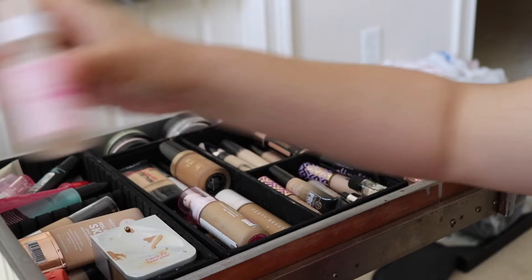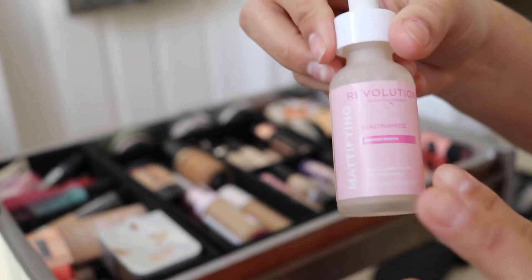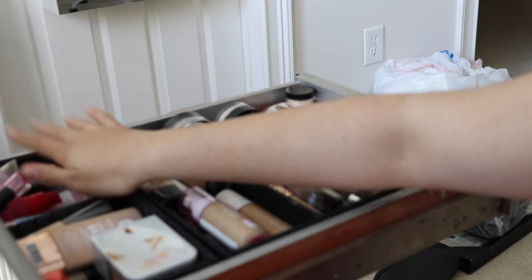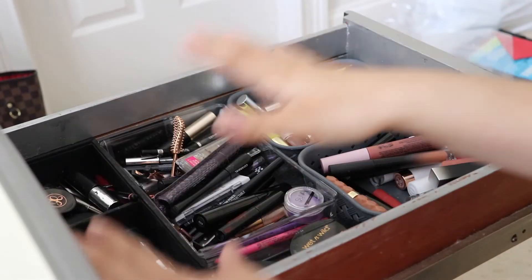I love these primer drops with niacinamide from Makeup Revolution — they're great to put around my nose and oily spots. I just got them and I'm totally keeping those. Also found an empty bottle of primer or setting spray — why do I still have it?